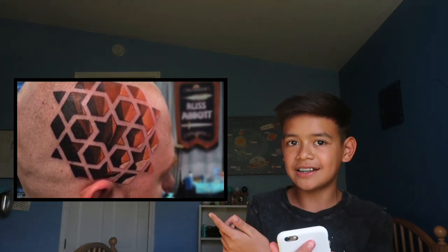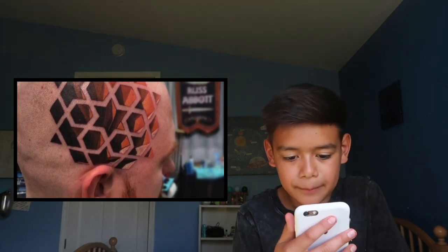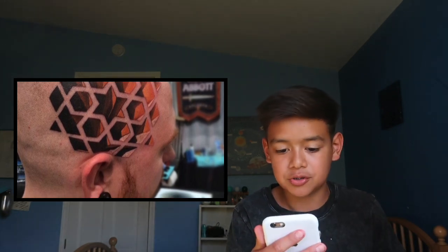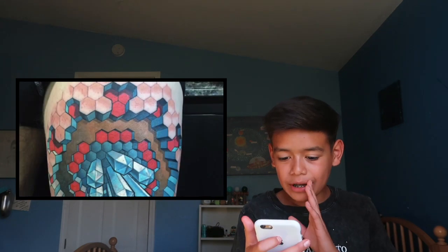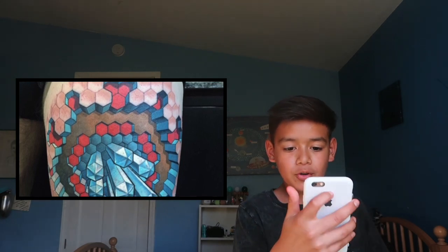It looks like he's in a hole. This looks cool — imagine how much this costs to make. Like normal tattoos are like $600, and this has so much detail. Oh my god, how do people do this? And if they mess up...